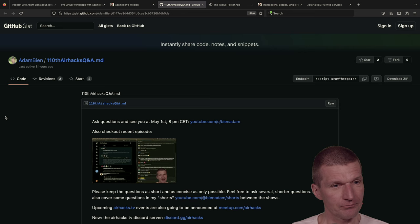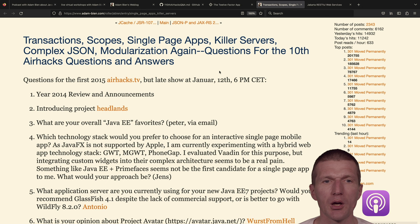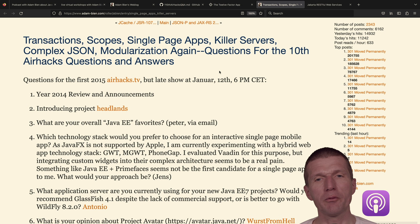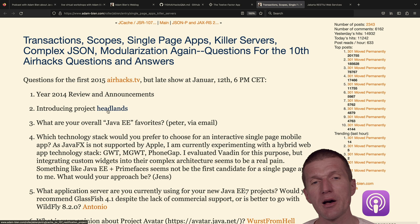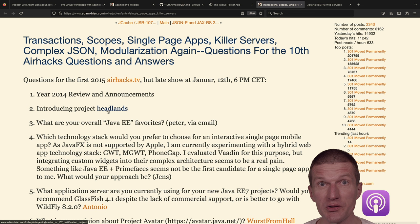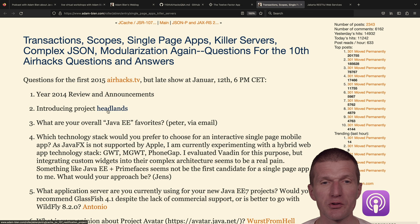Let's start with the time travel segment. The beginning of 2015 was the 10th episode of AirhacksTV, and I introduced Project Headlands. It's actually a primitive project, but I used it a lot — it exposed things via REST and Hazelcast. The name came from JavaOne: I took a walk, saw some hills called Headlands, got the idea for the project, and had no name so I called it that.